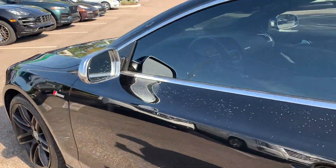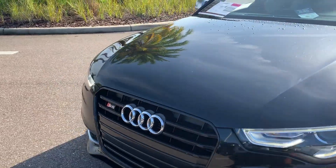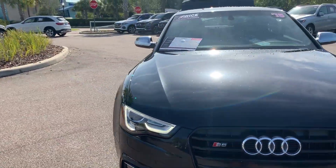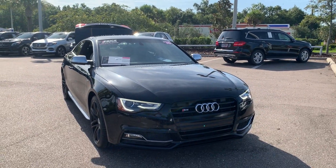This vehicle is powered by a supercharged engine, so it's got lots of power. And like all pre-owned vehicles at Mercedes-Benz of Wesley Chapel, it has a five-day, 250-mile money-back guarantee.